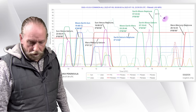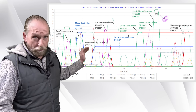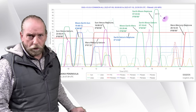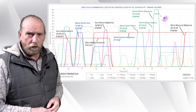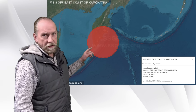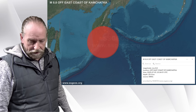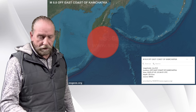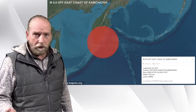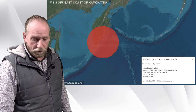Earth was closely aligned with Saturn and Neptune — that's the red horizontal line — for many days, with the blue line below representing Earth. So Earth was really in a critical position in the solar system. Here we see the magnitude 8.8 off the east coast of Kamchatka. The last time such a megathrust earthquake occurred in the area was in 1952, in November, at magnitude 8.9 to 9.0. These are really big earthquakes.